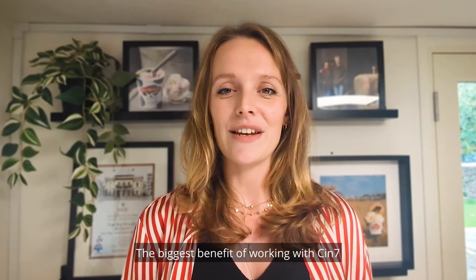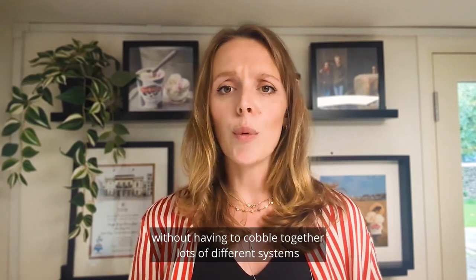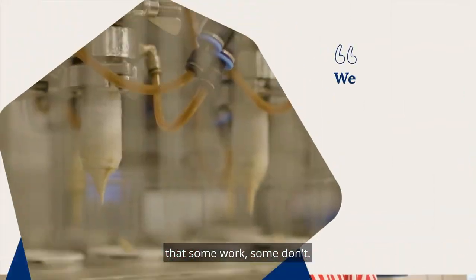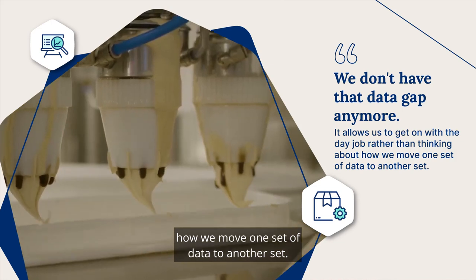The biggest benefit of working with SYN7 is the holistic system that it offers. It allows us an end-to-end solution without having to cobble together lots of different systems that some work, some don't. You don't have that data gap anymore. It allows us just to get on with the day job rather than thinking about how we move one set of data to another.